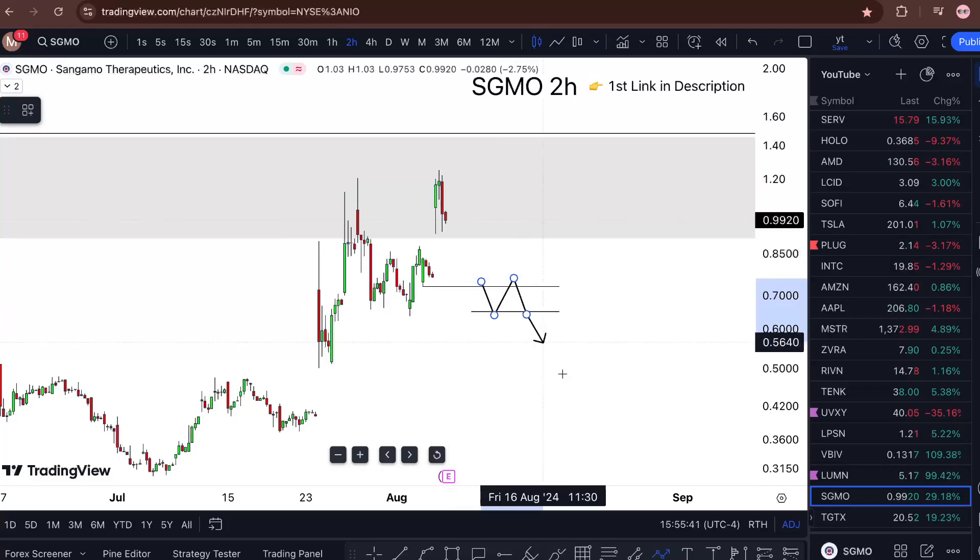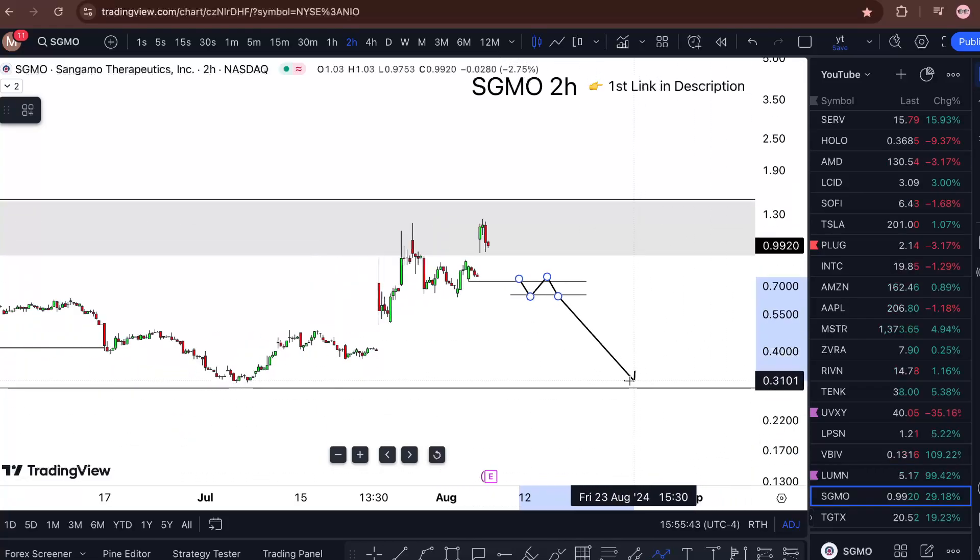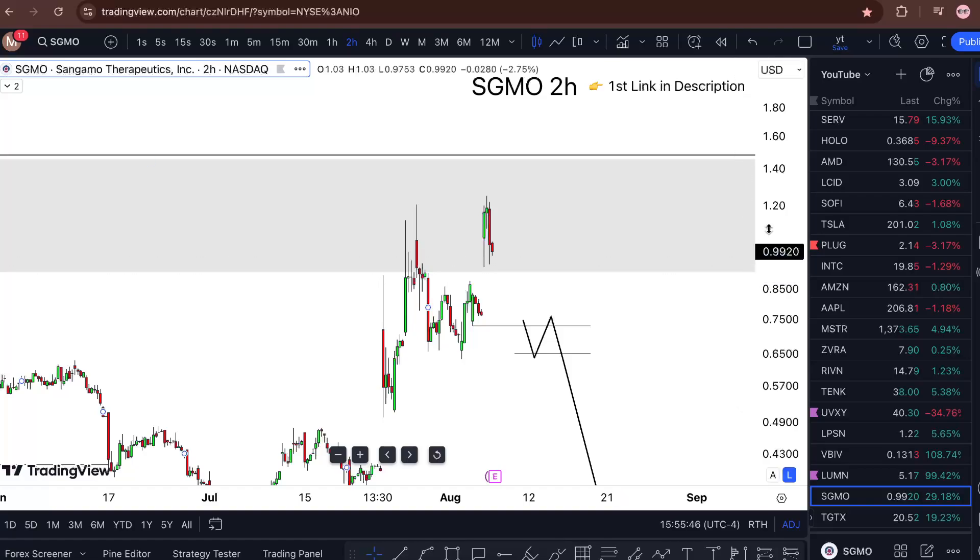If there is a double break lower here, only then I'm taking it really to the low.